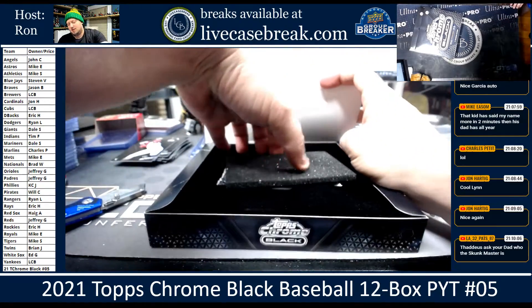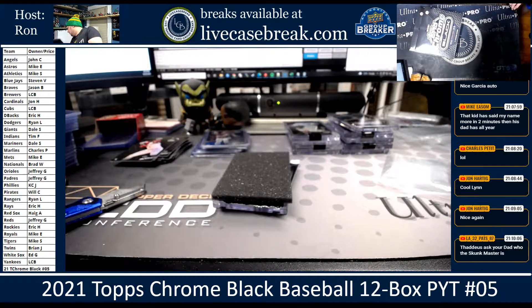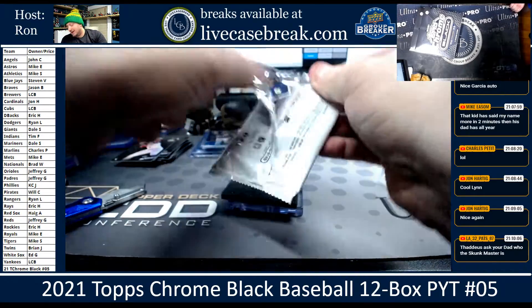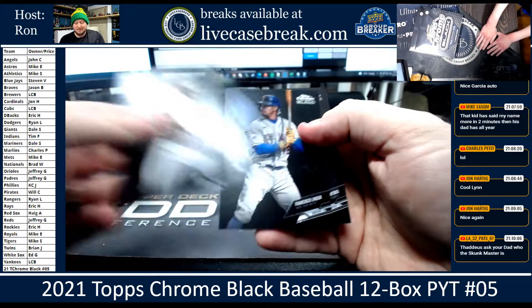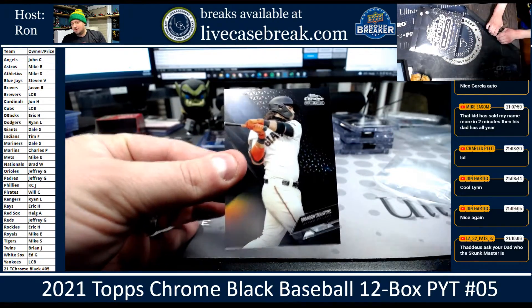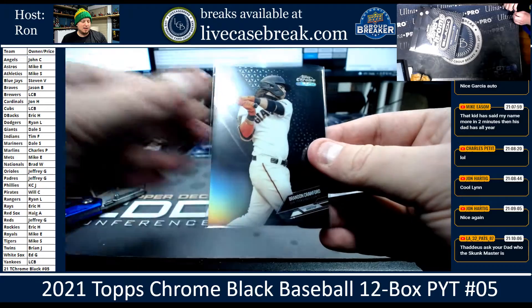A skunk is what you call when somebody buys a team and they get no hits — that's called getting skunked. Hague is implying that I'm the skunk master because I never get them hits. Although, if you recall, we called his name a few times in the optic break. Tatis, Lindor, and Crawford. You have to remind them because they forget. What team is that? That's for the Giants — 99 out of 199.